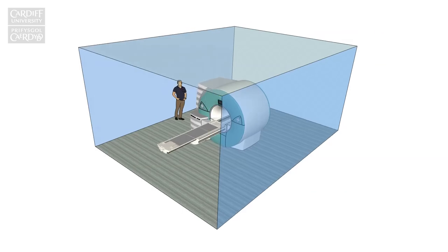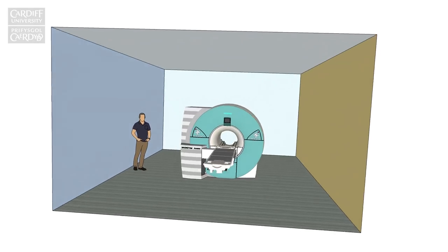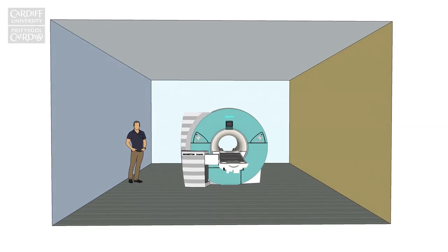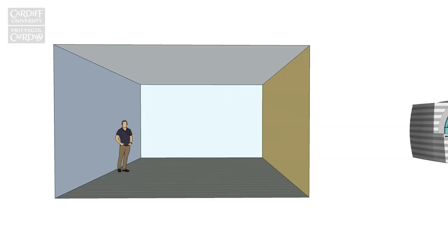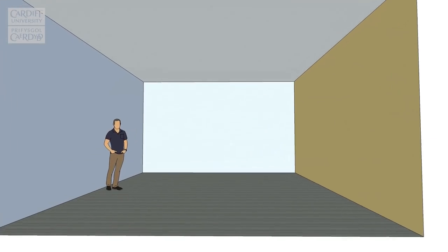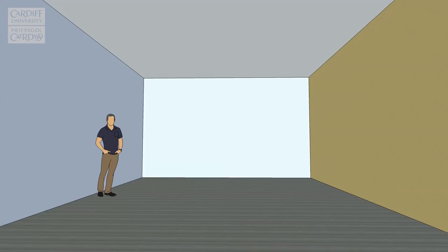Just think about it — apart from the obvious massive cost savings, you don't have to worry about siting the magnet, metal in the scanning room, or patients who might find the MRI scan claustrophobic. In fact, the benefits just go on and on.